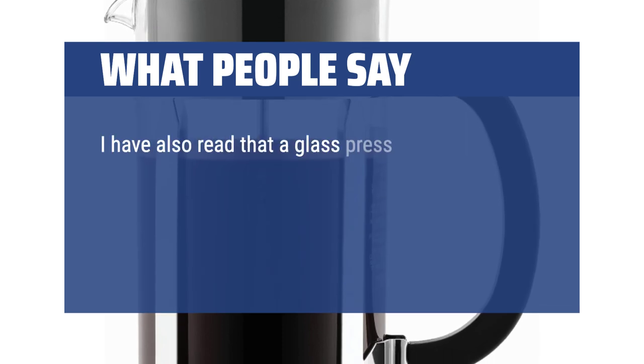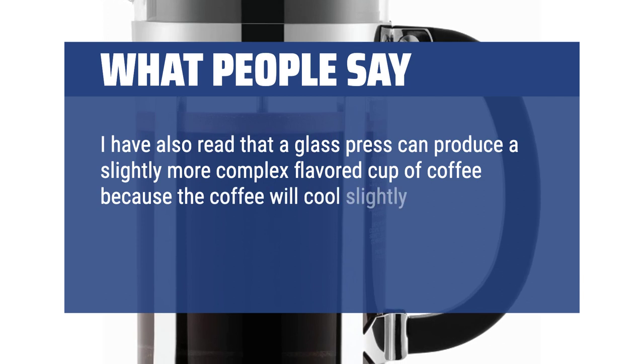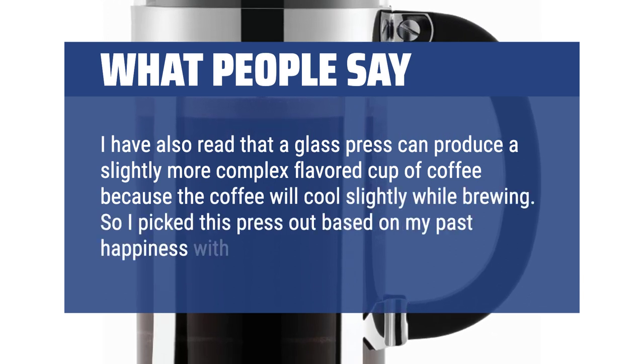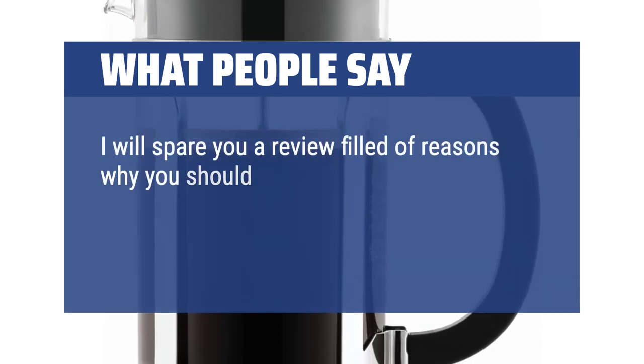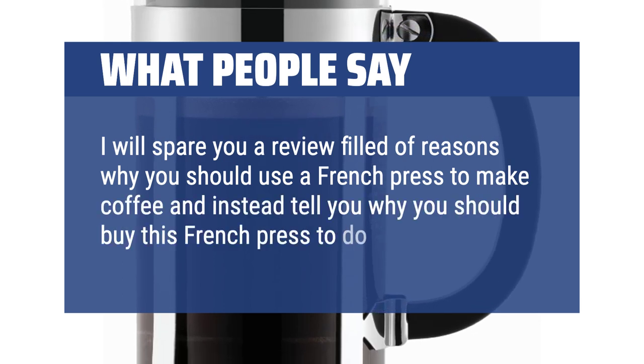What people say: I have read that a glass press can produce a slightly more complex flavored cup of coffee because the coffee will cool slightly while brewing. So I picked this press based on my past happiness with Bodum products. I will spare you reasons why you should use a French press to make coffee and instead tell you why you should buy this French press to do it.